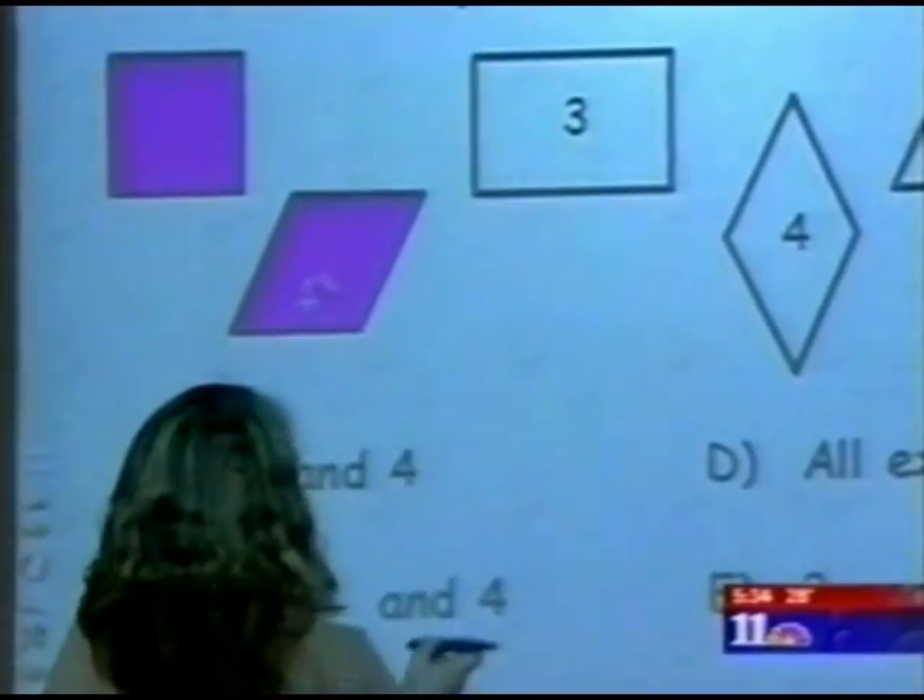In Clifton, Natalie Pallone, KKCO 11 News. That's something I never heard in school, that's for sure. Clifton Elementary not only showed significant improvement in the school accountability report, but also in their CSAP testing.